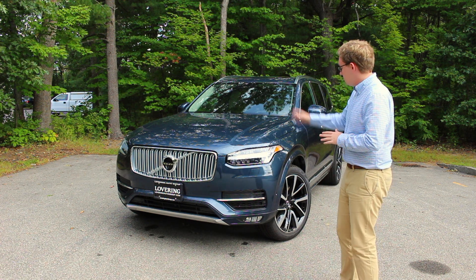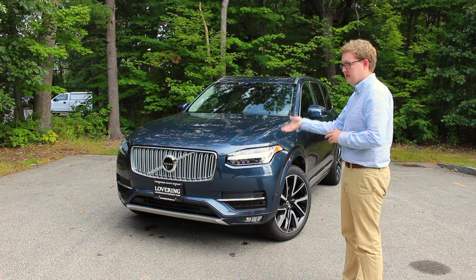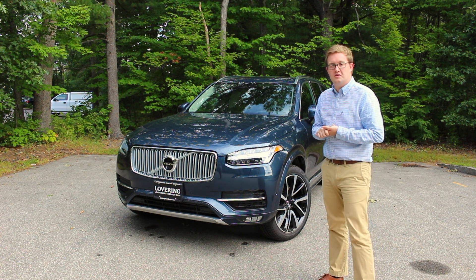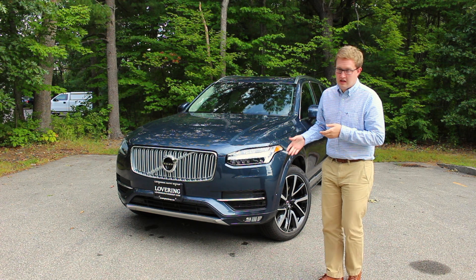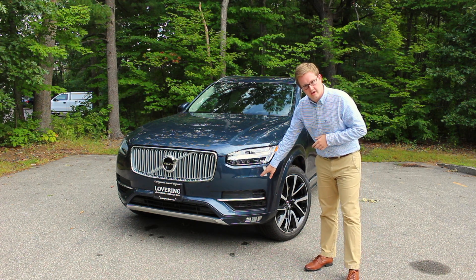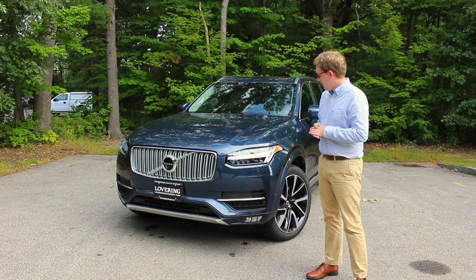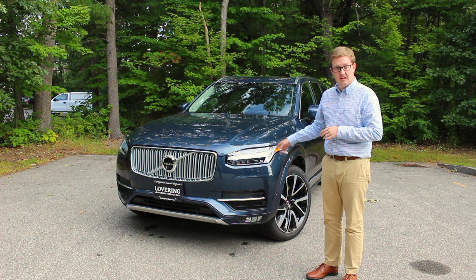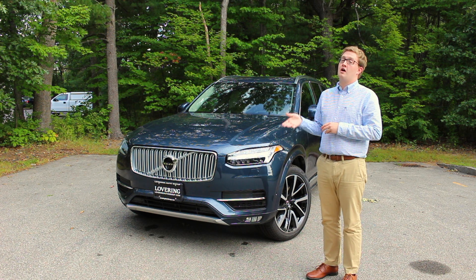Up front, a couple of things that are new for 2019: there is a new advanced package that Volvo is offering, and in this package — this car does have it — you get the headlight high-pressure cleaners right here, a graphical heads-up display, LED daytime running lights that are active bending, and automatic high beams.